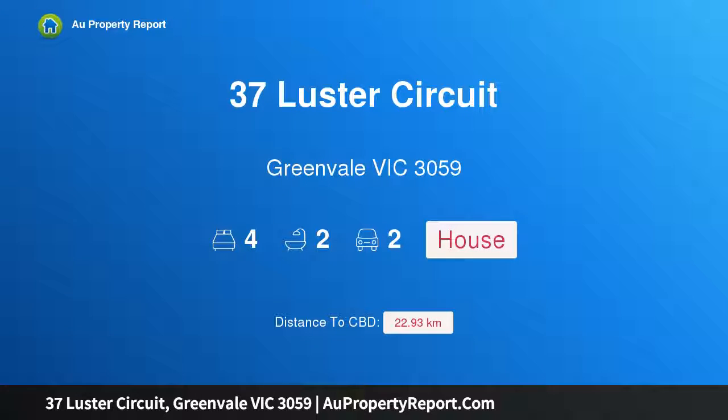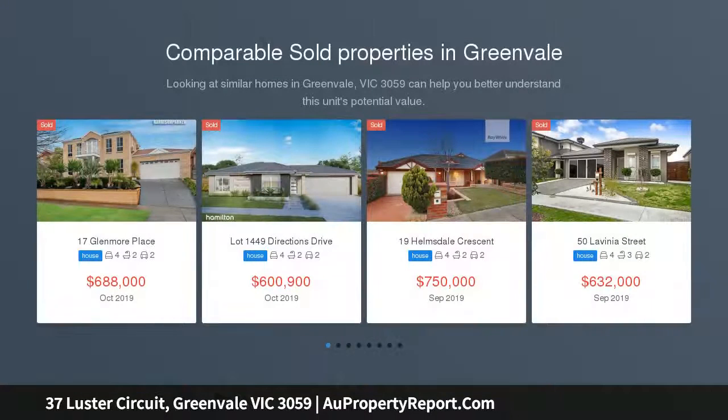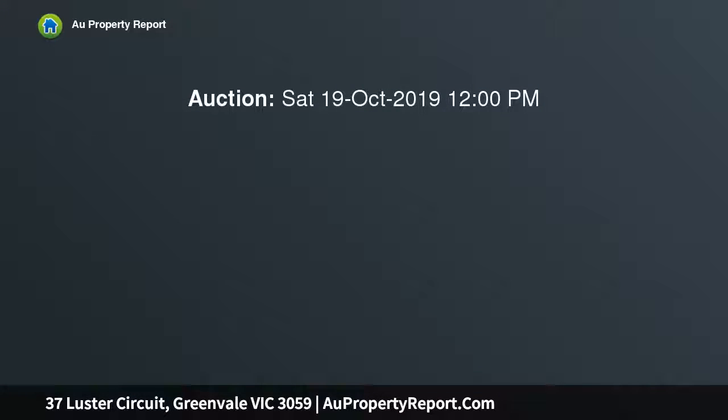Hi, I'm glad to introduce property 37 Luster Circuit, Greenvale Victoria 3059. Sure to impress, this exceptional custom-designed and contemporary-built home brings classic flair and luxury living to Greenvale. Offering outstanding family living and entertaining, this stunning residence stands as one of Greenvale's most exclusive properties — a truly magnificent home and an architectural triumph of superior design with remarkable quality and attention to detail, one not to be missed.